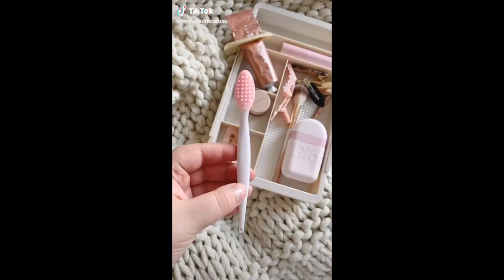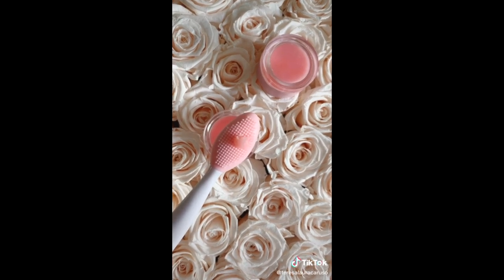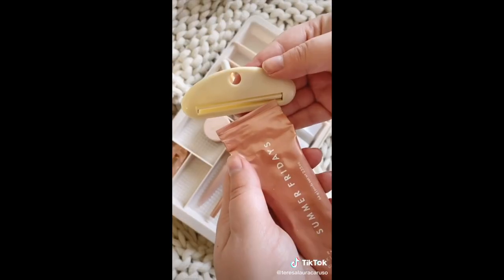Seven beauty tools from Amazon you need. This lip brush — I add a little bit of lip scrub to it and it really helps to exfoliate and plump my lips. This tube squeezer is really made for toothpaste but I use it for skincare products to make sure I get every last bit of product.